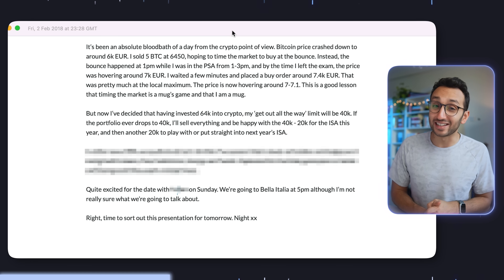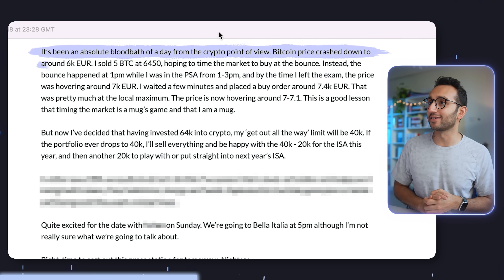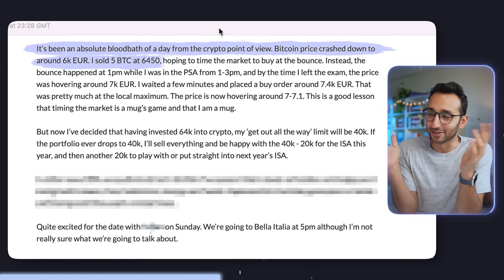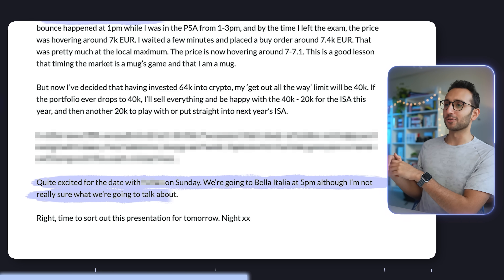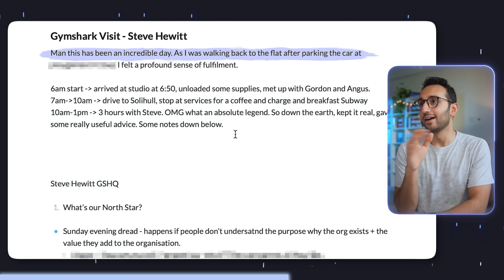I love Day One's 'On This Day' feature. Because I've been using it for years, I can see what I wrote on a given date in past years. For example, on the 2nd of February 2018, I wrote: 'It's been an absolute bloodbath of a day from the crypto point of view. Bitcoin price crashed down to around 6k. I sold five Bitcoin at 6,450.' And on the 2nd of February 2022: 'This has been an incredible day' — this was when me and Angus and Gordon drove up to Gymshark HQ to meet with Steve Hewitt, the executive chairman, who did a whole business planning session for us.